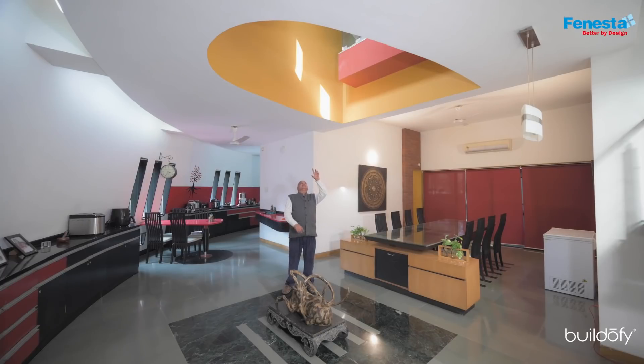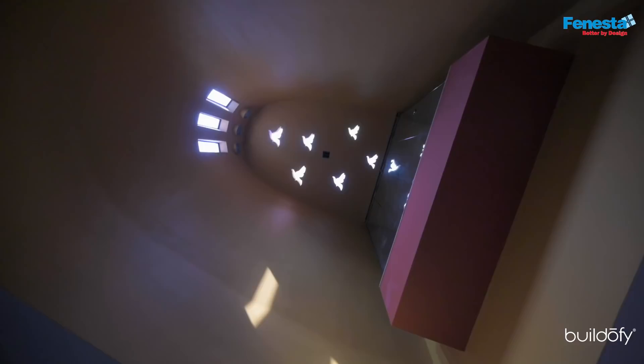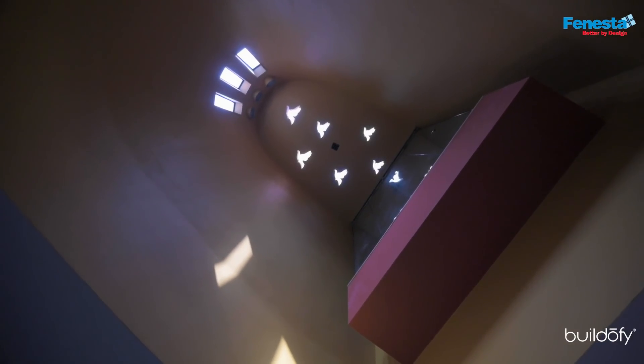The interesting part is that this is the double-heighted area, which has a through-and-through puncture into the slab, covered with glass. So as the sun moves, you can see the dynamics of the light and the shadow that keep shifting.